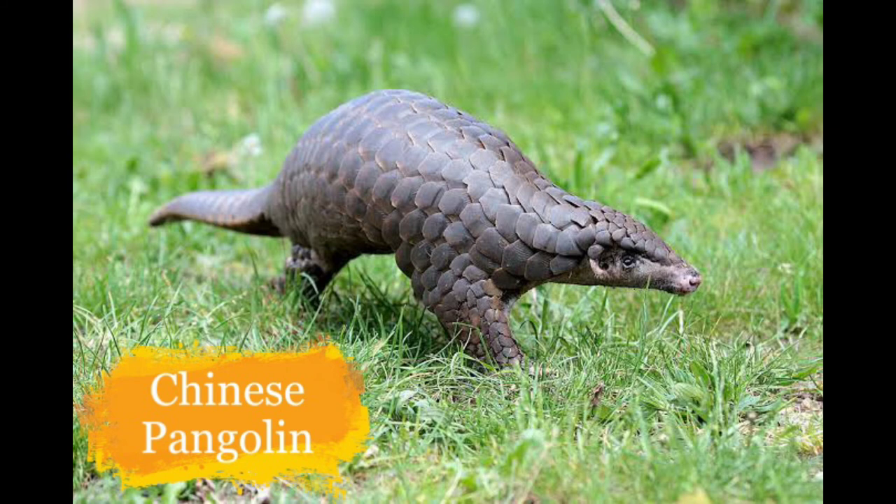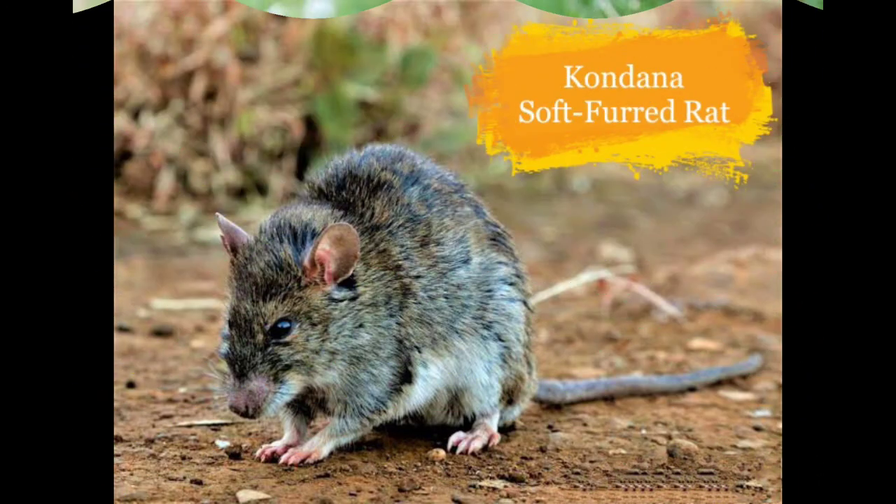This is the Chinese Pangolin. They live in tropical and subtropical forests, coniferous forests and grasslands in parts of northern and northeastern India. They are fewer in number because of poaching.